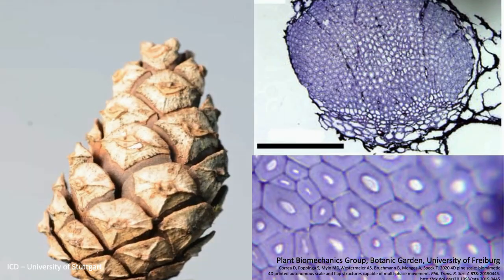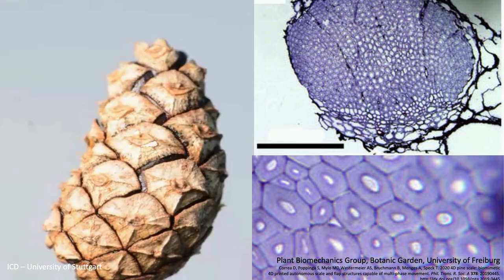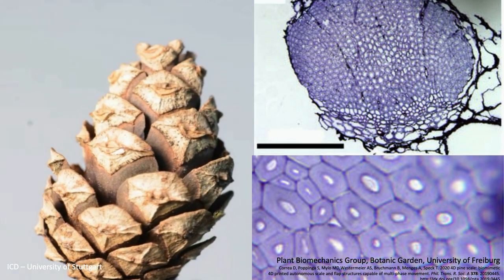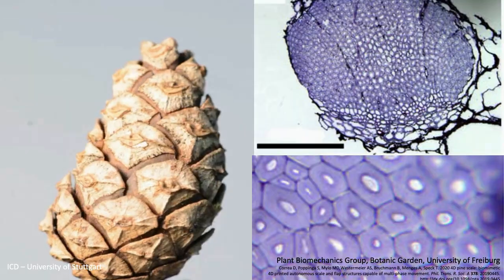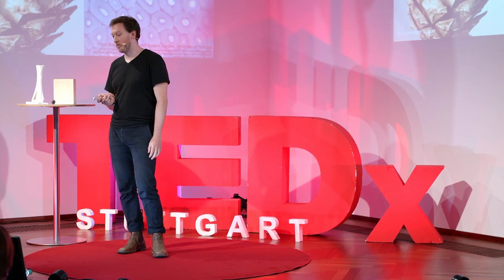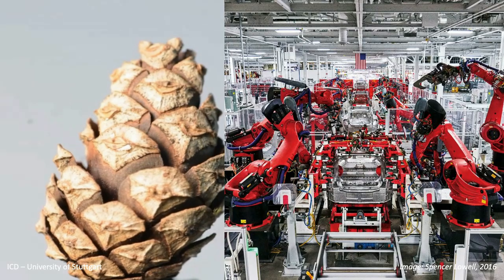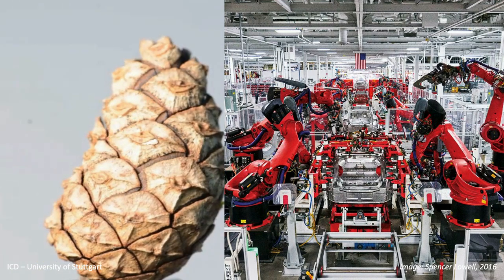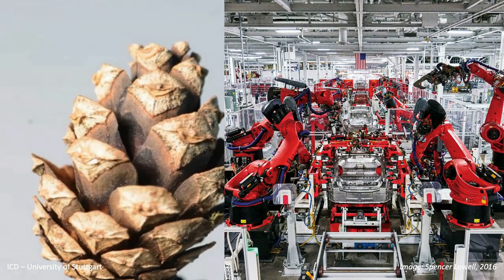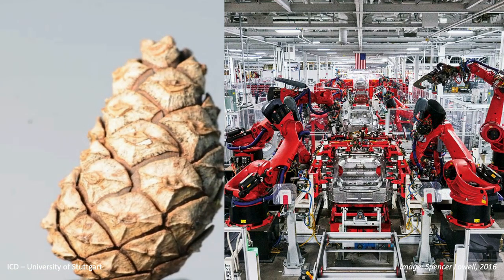What's even more astounding is that this process happens after the pine cone has been cut off from the supplies of the tree — so there's also no living energy involved. This means that even a pine cone that's 12 million years old and fossilized, when we take it out and put it in water or dry it out, it still retains the ability to change shape. Now I absolutely love robots and I love computers, but I have to say that even after 12 years, I would still rely on the pine cone over a robot.